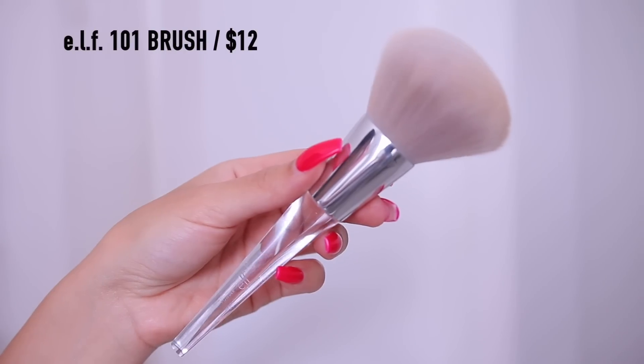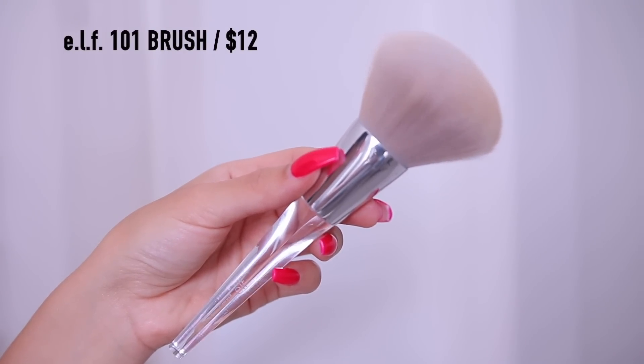I applied some bronzer right down the bridge of my nose and on the sides just so the nose isn't so bare and flat. I also want to shout out one of my favorite bronzer brushes for the body — the e.l.f. 101 brush. You could use this for powder all over your face but I love it for bronzing my chest and body. I actually have two of them, that's how much I love them. I just take the bronzer and bronze the chest to balance everything out — I also apply it right to my ears since I don't really apply foundation there.